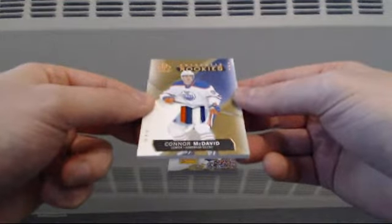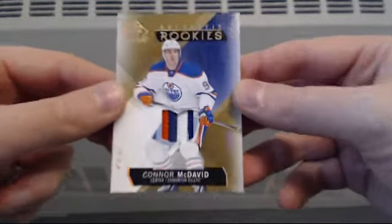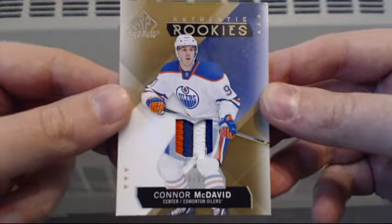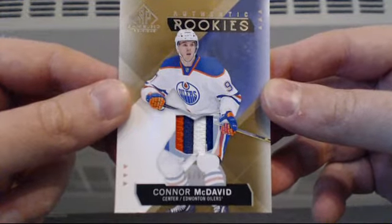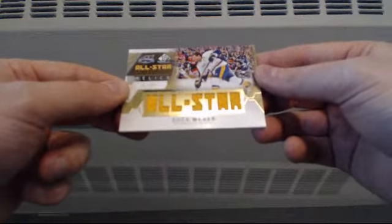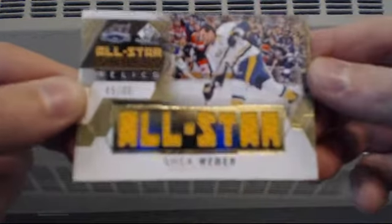Authentic rookie patch, 18 of 99, going to Edmonton: Connor McDavid. Nice little patch in there too — beauty. And we'll finish this off with an All-Star Skills relic, 45 of 49, going to Nashville: Shea Weber.